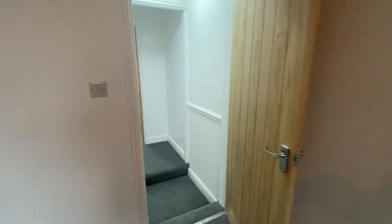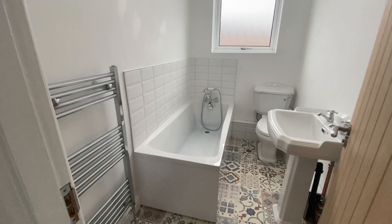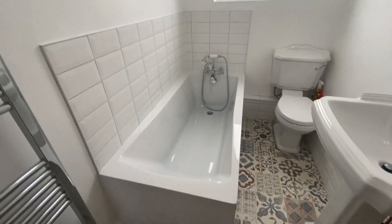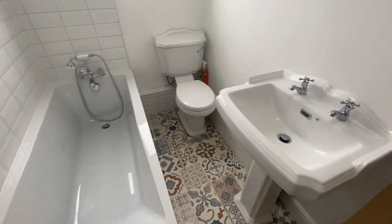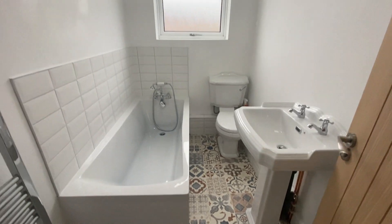Moving on from here, we'll go into the ultra modern bathroom. Really good sized bath there as well. Got gorgeous flooring — it's a really nice house.